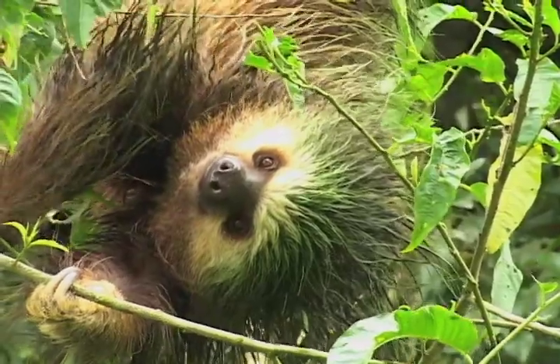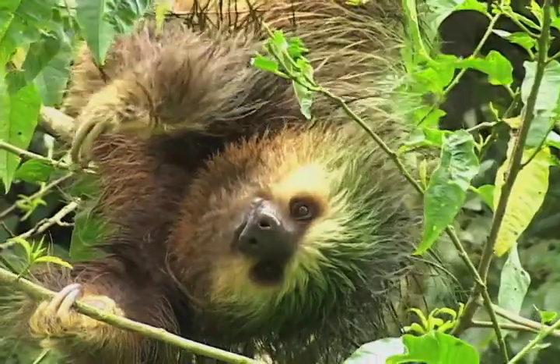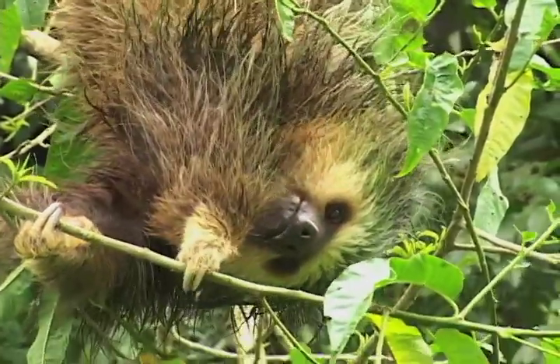Sloths eat mostly leaves, which are hard to digest, so sloths have four stomachs.